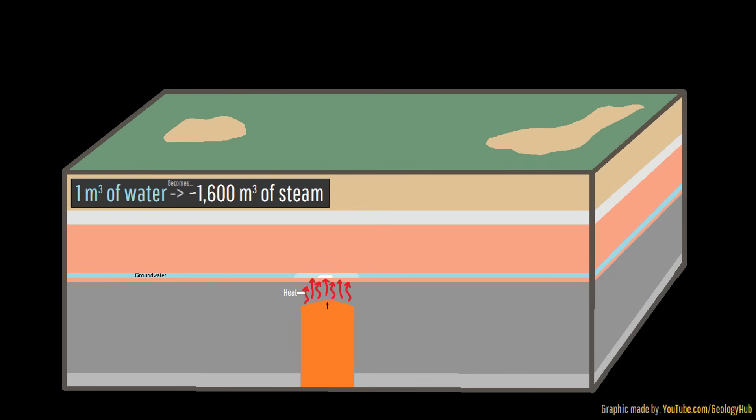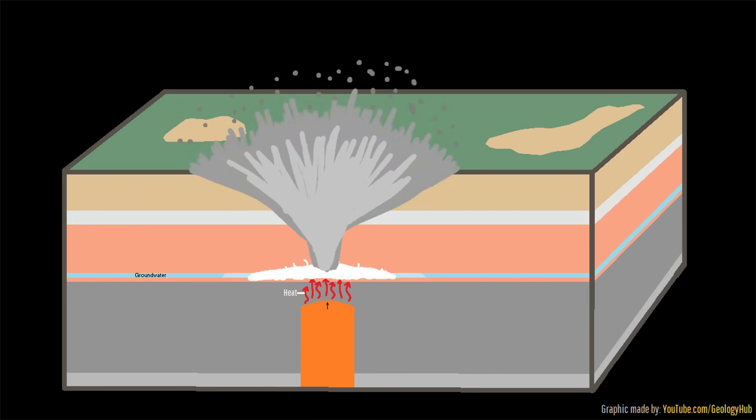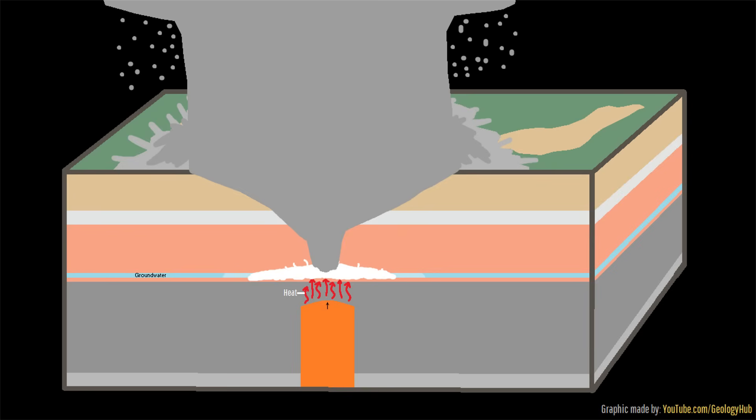Since this steam took up 1,600 times the volume of the water it once was, it caused an immense amount of pressure to build. Eventually, this pressure became so great that it cracked and broke through overlying rock, exploding upwards from a depth of 2,000 feet in a powerful blast via what is termed a phreatic eruption.